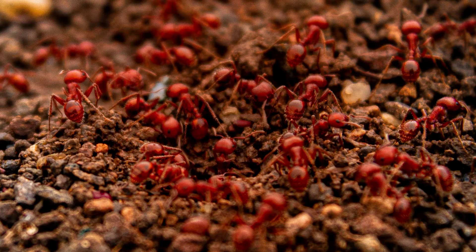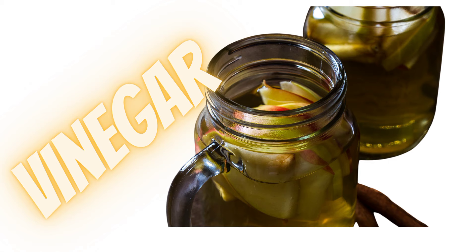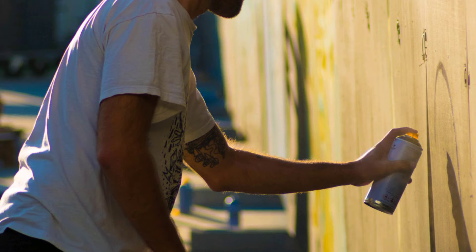6. Termites. Termites can cause significant damage to your home, but vinegar can help deter them. Mix equal parts of vinegar and water in a garden sprayer and spray it directly on termite-infested areas or wooden surfaces susceptible to termite activity. Repeat this process regularly to help discourage termites from destroying your property.